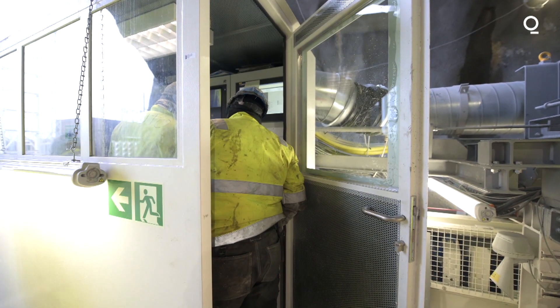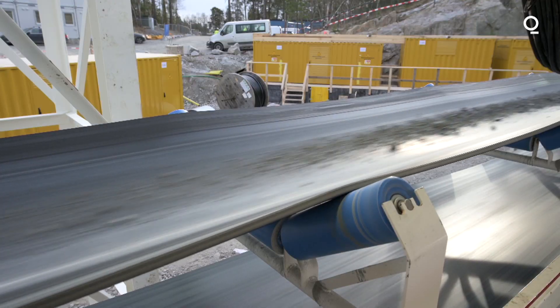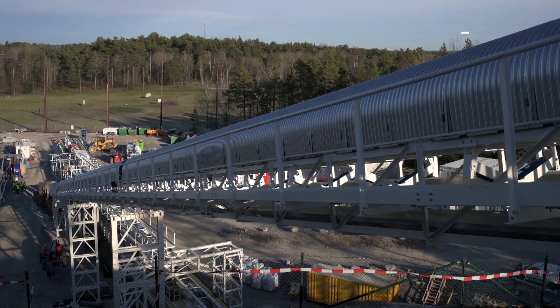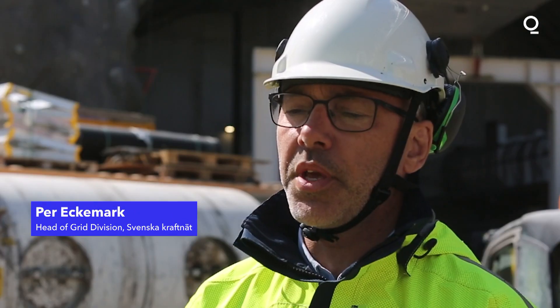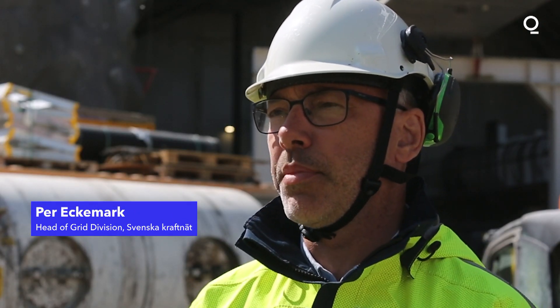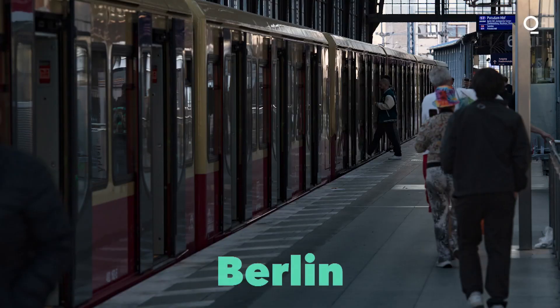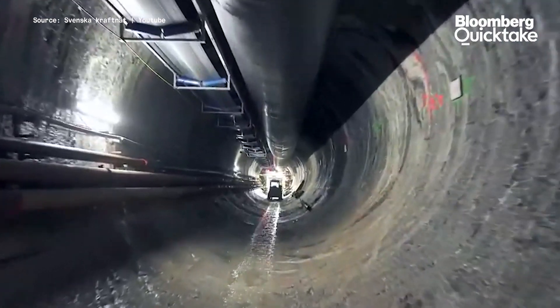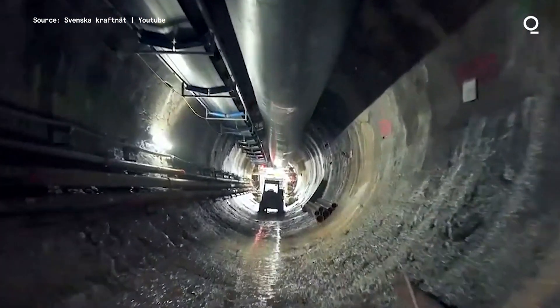The tunnel is part of a broader 1.4 billion dollar plan to upgrade and expand the power supply to the capital. The tunnel will be 13.4 kilometers long and won't be ready until the end of 2028. Stockholm is growing and the capacity need is growing, so we aim at almost doubling the capacity for Stockholm when everything is finished. Other cities including Rome, Berlin, and London are pursuing somewhat similar projects, but this tunnel has attracted international attention because of its central role in Sweden's electrification.